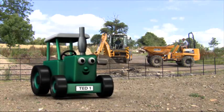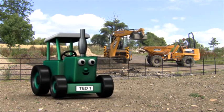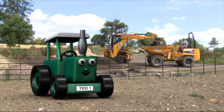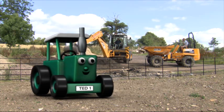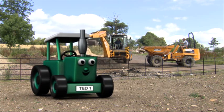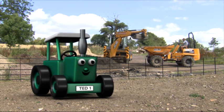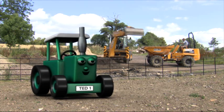Hoi, ik ben Tractor Ted en ik woon in Tractor Land. Vandaag gaan we kijken naar verschillende machines en tractors in allerlei soorten en maten. Kijk eens achter me. Wat zie je daar staan? Juist, een graafmachine en een dumper. Laten we een kijkje gaan nemen.